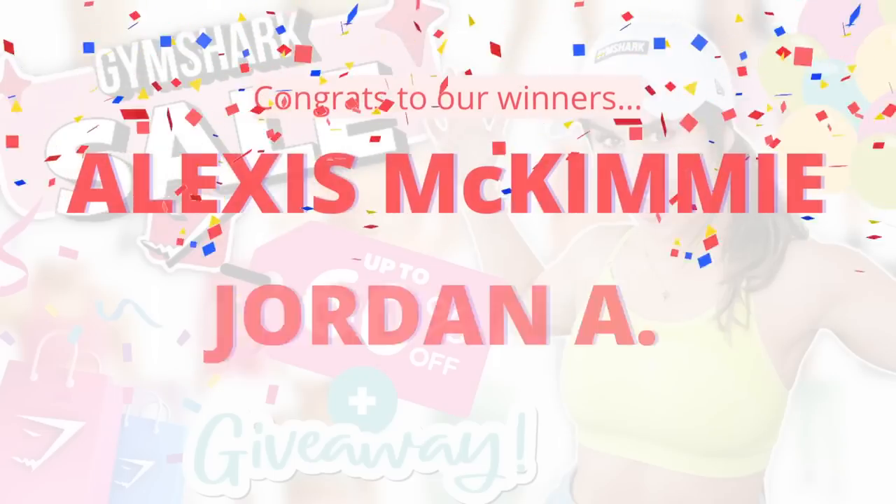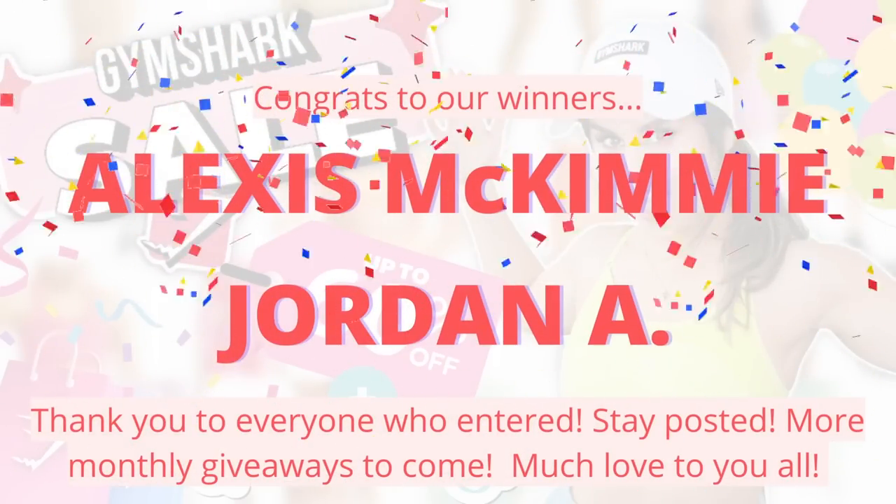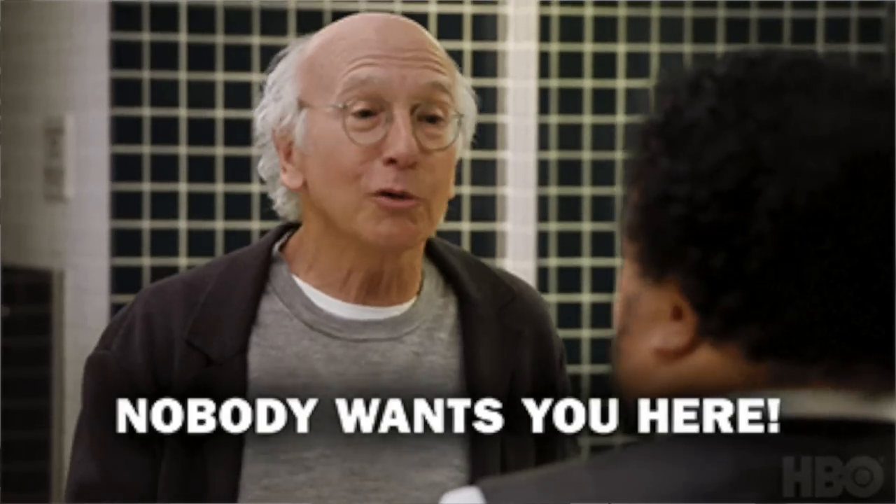Huge thank you to Gymshark for sponsoring today's video. Before we go any further, I want to give a huge congrats to our giveaway winners from the last sale video. I also want to take a quick moment to apologize for those who got hit up by that spam bot — literally ruining everybody's day. It went down the line congratulating everybody for winning. This happened a couple times; I would block one account and then another one would come and take its place. I'm really sorry about that.